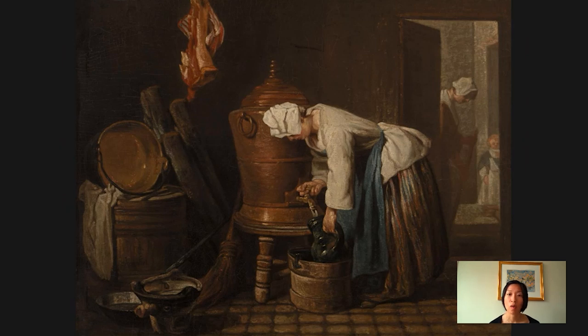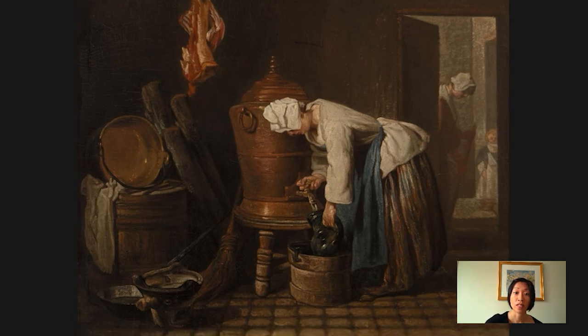There's the rhyming of all the rounded forms — the urn, the buckets, the pans, the pots. There's also this wonderful pairing of the orthogonal parallel lines of the brooms. On the right, there's the woman wielding a broom. We know she's wielding a broom, but we don't see the end of the broom. But we do see the end of the broom on the left here near the urn.